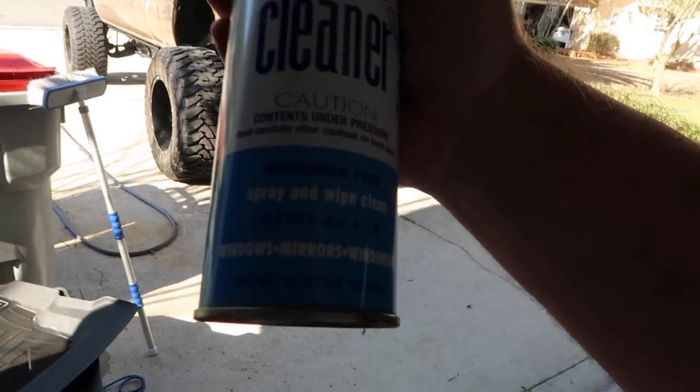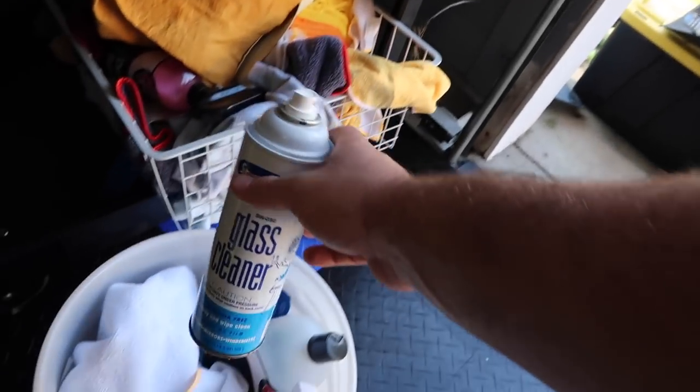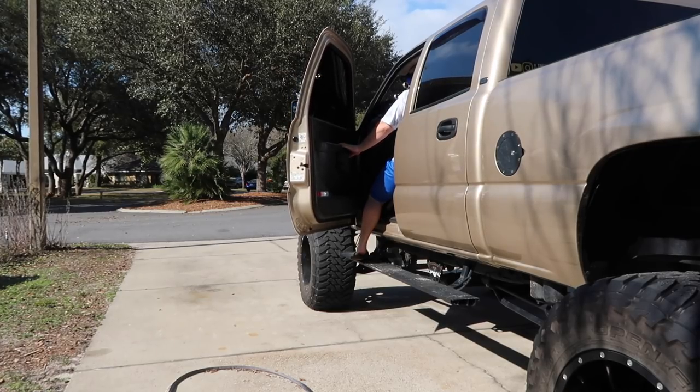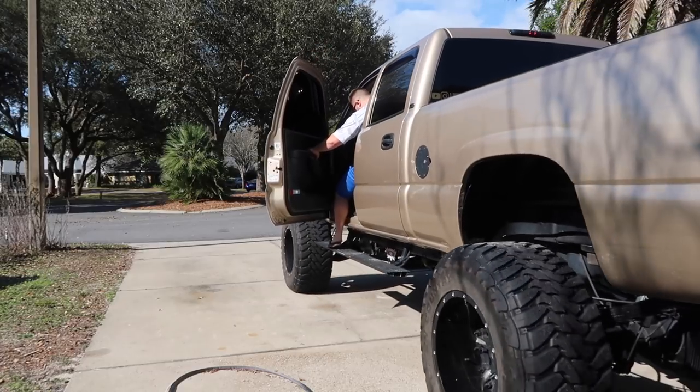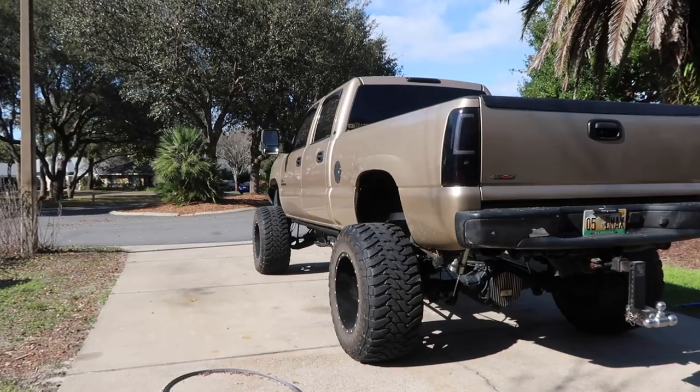This glass cleaner is really good. On tinted windows you want to make sure there's no ammonia in it, because it'll discolor your tint. So make sure you get ammonia-free stuff. This product is also amazing - a lot of people with four-wheelers, dirt bikes, side-by-sides, and motorcycles use it. It brings plastic - black plastic or any color - back to life.